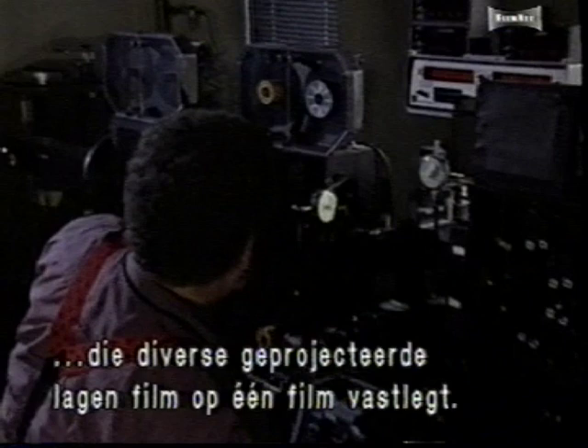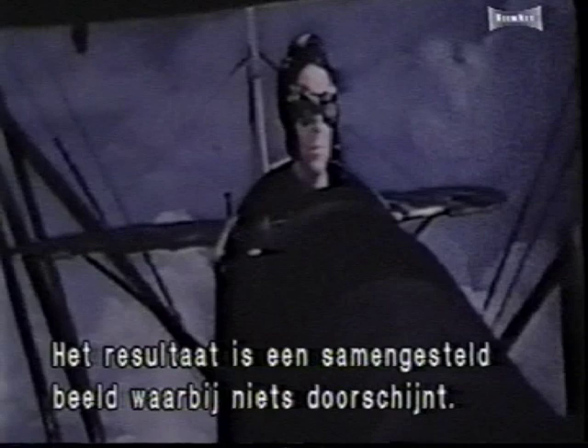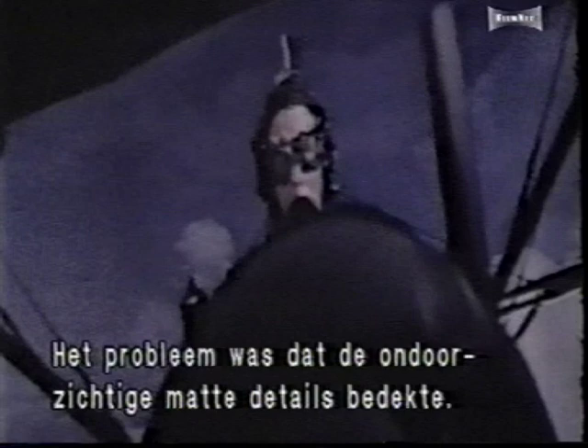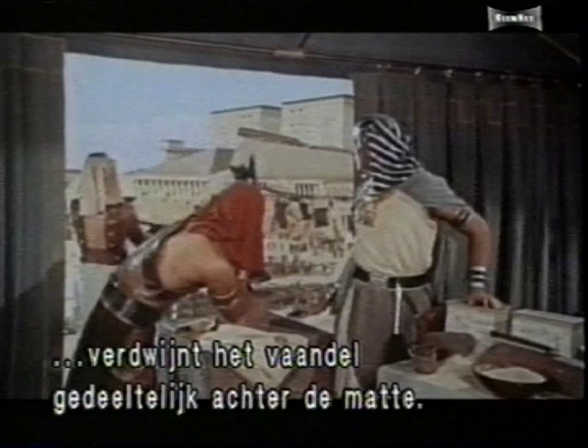An optical printer is a machine that photographs multiple projected strips of film onto a single strip of film. The result is a composite with no bleed through. The only problem with this system was that the cover mat tended to hide fine details in the foreground element. In this scene from the 1956 epic The Ten Commandments, a waving banner's motion causes it to disappear under the cover mat.